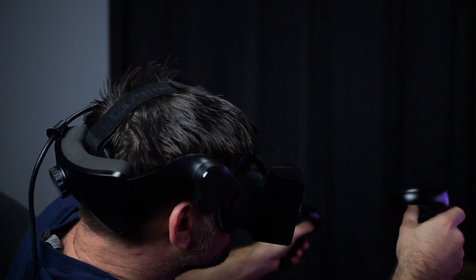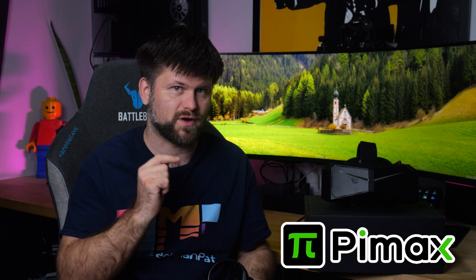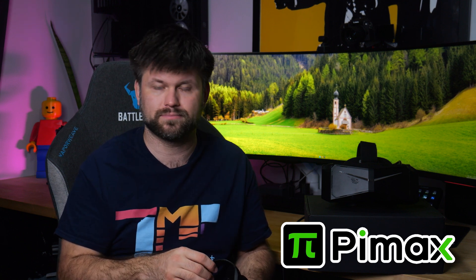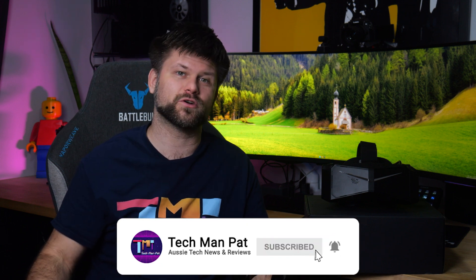Links below for more information. Big thanks to Pimax for sending the headset for review — absolutely amazing technology and I think it will sell very well in the sim and arcade area. Make sure to tap the like button if you liked this video, let me know your thoughts in the comments, and subscribe if you want to support us and see more content like this. Thanks for watching, catch you in another one.